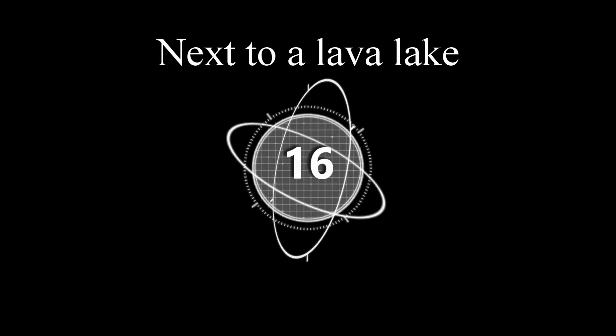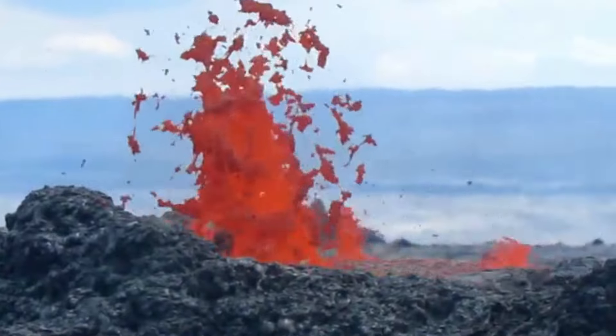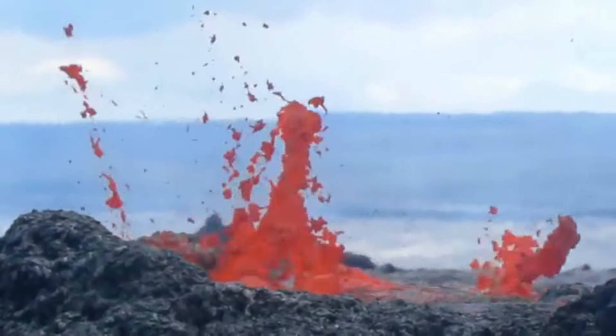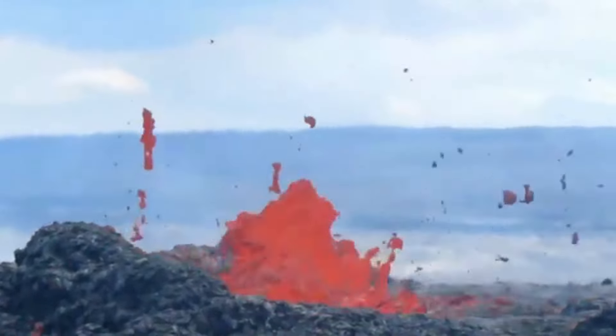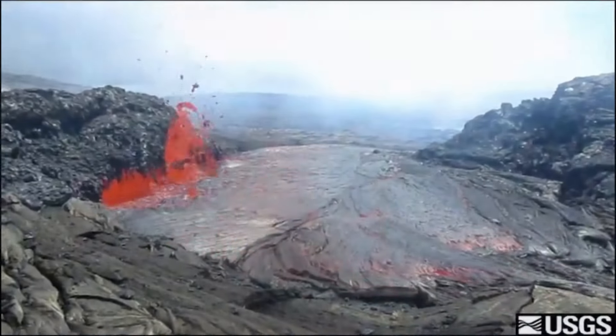Number sixteen: standing next to a lava lake. Here, volcanologists get up close and personal with lava fountains, standing right next to an active lava lake.